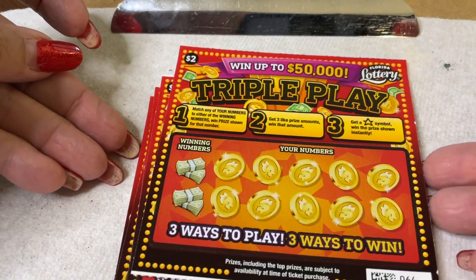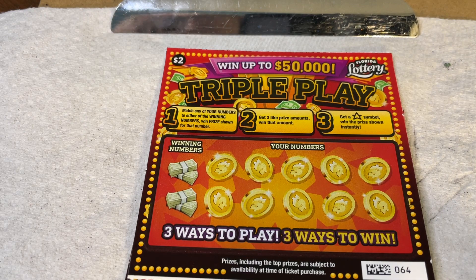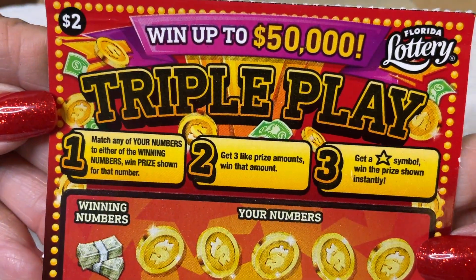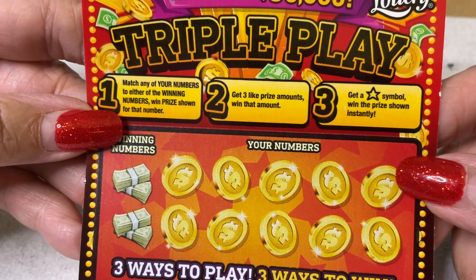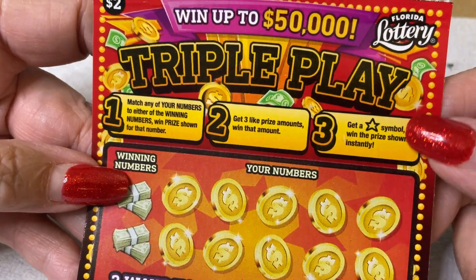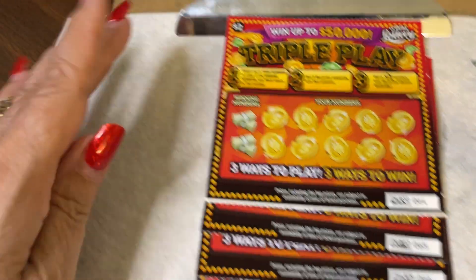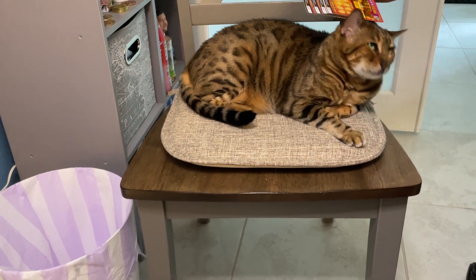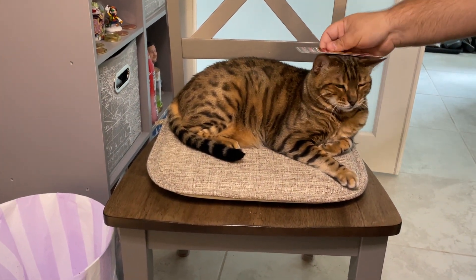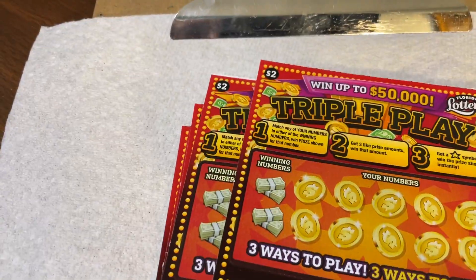Hello everybody! We have some different tickets here — we saw these in the machine and they looked fun. They're two dollar tickets, we don't normally do them, but I was in a Walmart and said I'll try those. We'll do another one in a couple days. The directions: match any of your winning numbers with the numbers shown, or get three like prizes to win that amount, or get a star for an automatic win. She's sleeping — hi Princess Holly!